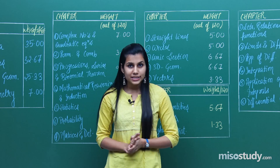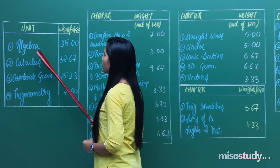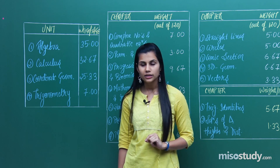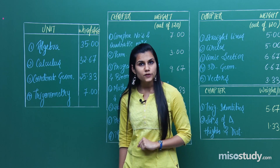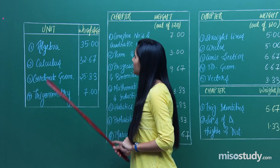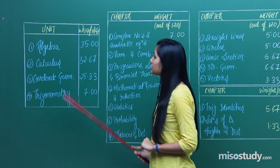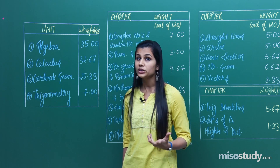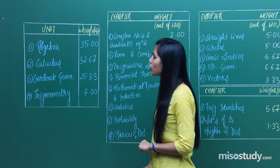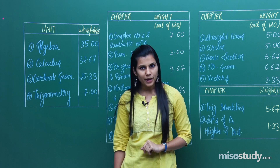For that, we have divided the entire syllabus of mathematics into four distinct units: algebra, calculus, coordinate geometry, and trigonometry. Here is the weightage of all four units based on a five-year analysis of the JEE Main maths paper. Algebra constitutes 35%, calculus covers 32.67%, coordinate geometry has 25.33%, and trigonometry comes in at 7%. That is the breakdown of individual unit weightage in your mathematics paper.